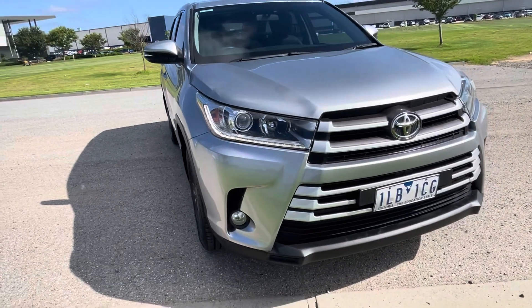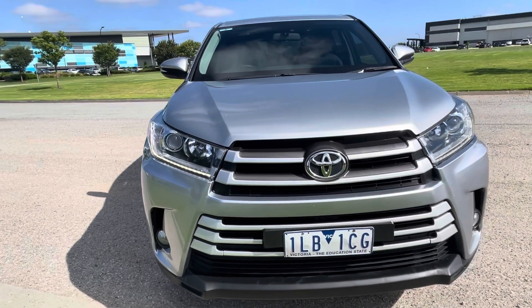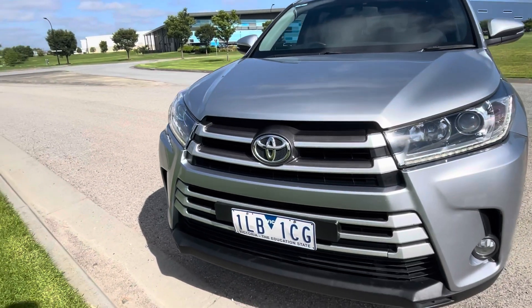Good morning and thank you very much for taking the time to watch another one of our video presentations here at Dealership Direct. Today we're going to be taking you through our 2017 Toyota Kluger.